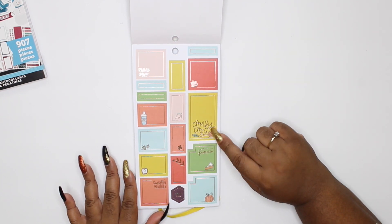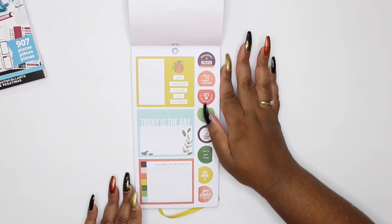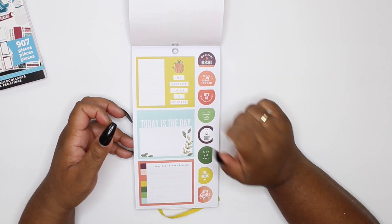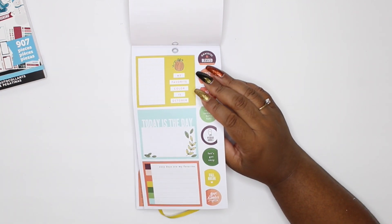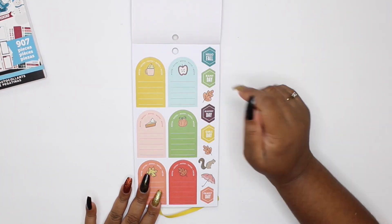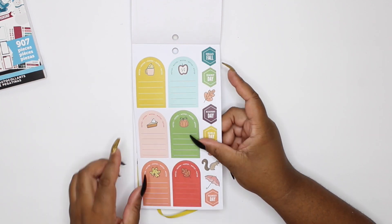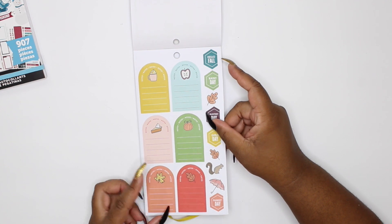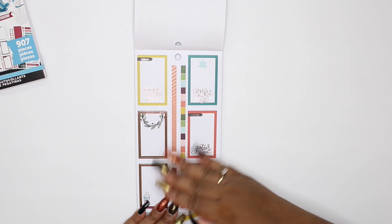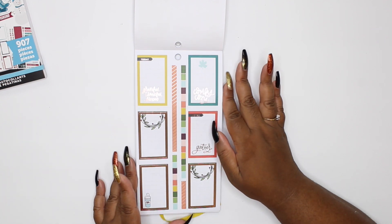This says 'Comfy Cozy' and then 'Give me all the pumpkin, sweater weather' — super cute. You've got some double boxes here; 'My favorite color is October' — yes honey, I love October because it's the girl's birthday month! These boxes have been really popular lately and they're different. I haven't used any in my planner yet because I'm not sure how to use them, but they're super duper cute.